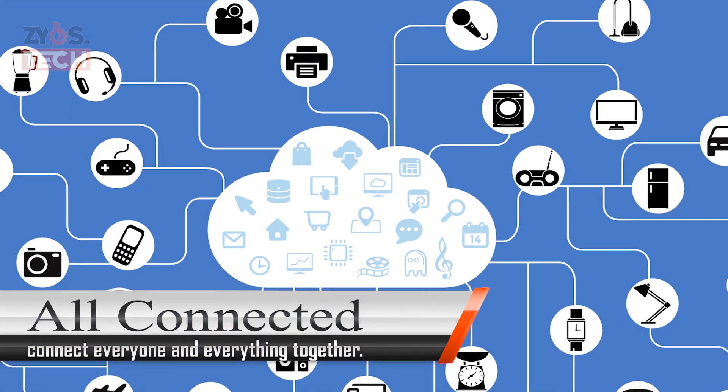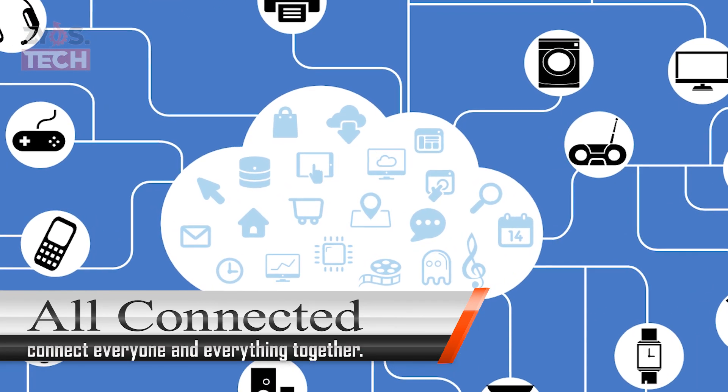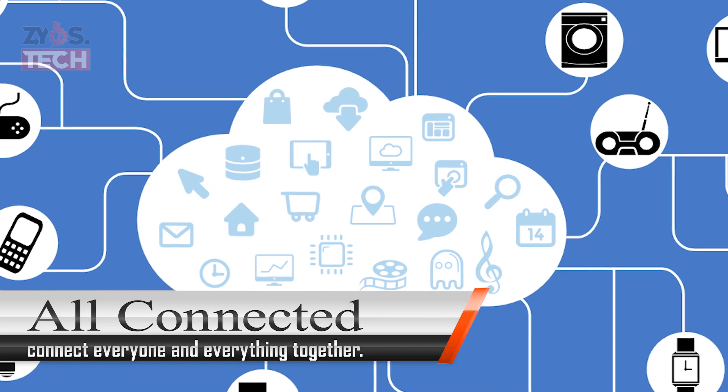5G enables a new kind of network that is designed to connect virtually everyone and everything together, including machines, objects, and devices.